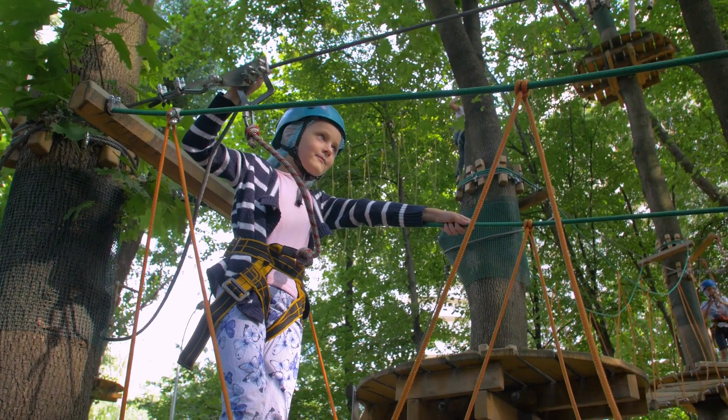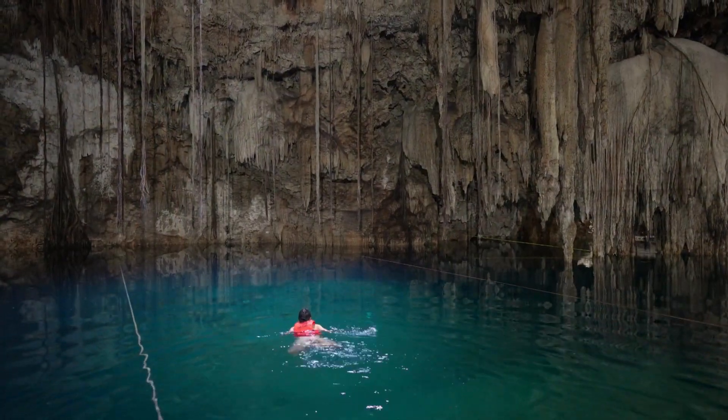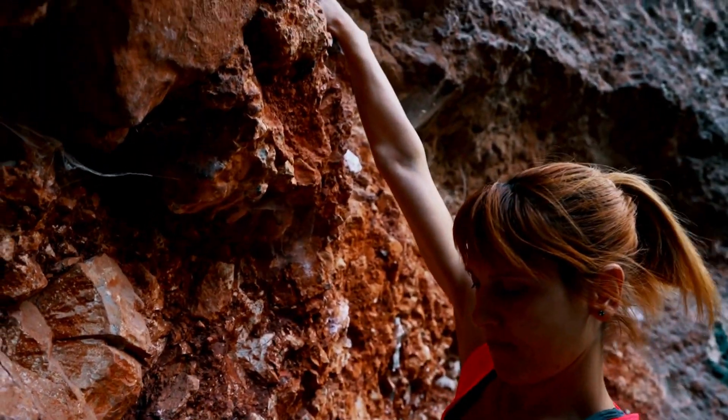Get your adrenaline pumping at Selva Maya Eco Adventure Park. Soar through the treetops on exhilarating zip lines, conquer rock climbing challenges, and take a refreshing dip in a cenote.